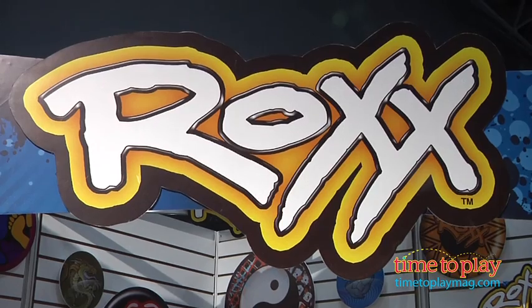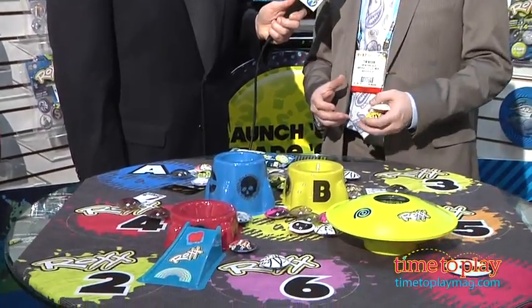Hey, we're at Imperial Toy where we are checking out one of the hot new games for the year. I saw this in Hong Kong, very impressed. It's called Rocks. Tim Nolan, tell me what this is all about. Rocks is the gotta-have-it for Fall 2012. It's collectability, battling, trading, trick play.